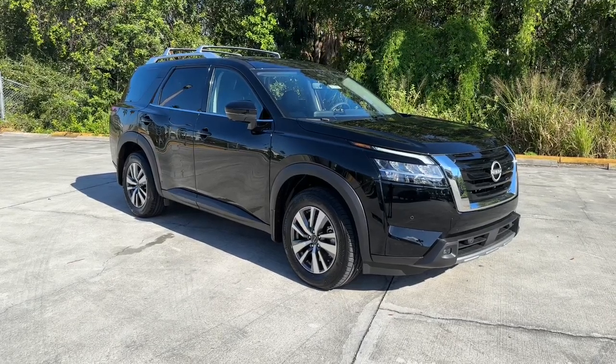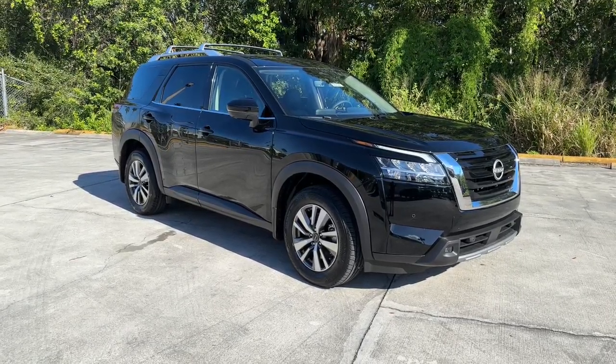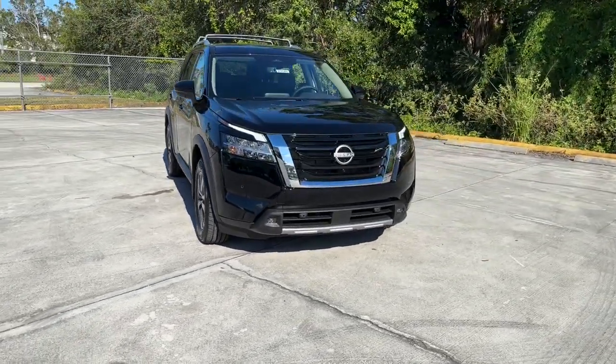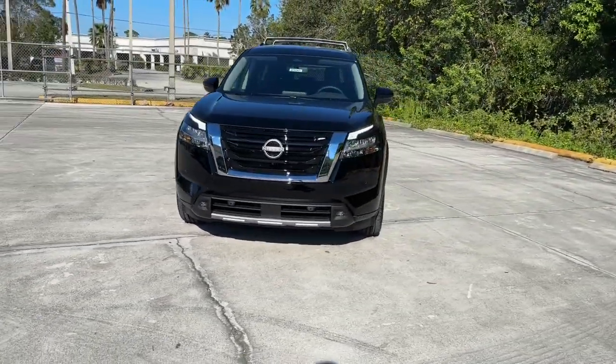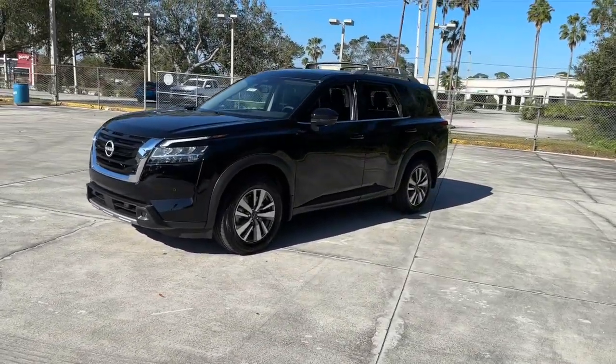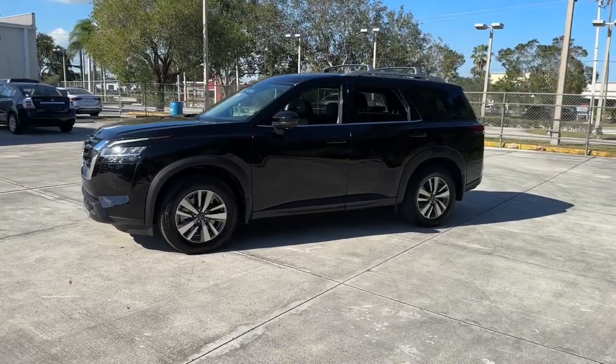This could be the car for you: the 2023 Nissan Pathfinder. Picture yourself at the wheel of this comfortable and capable Pathfinder — solid, versatile, and smooth. It has all the features you need to make road trips, towing, and household projects a breeze.